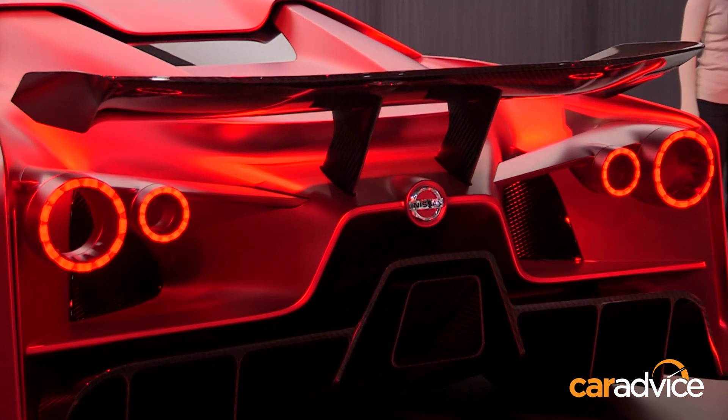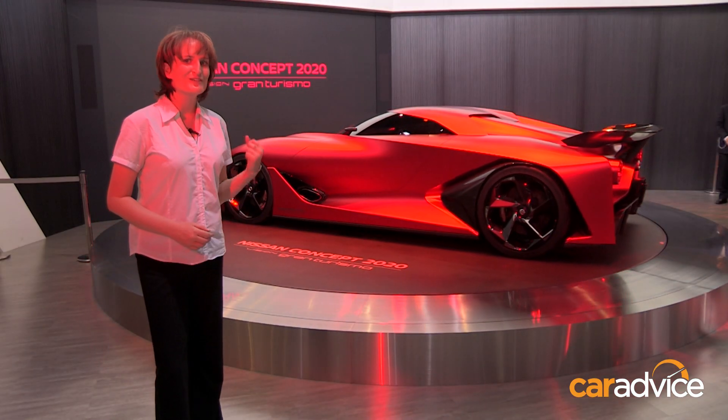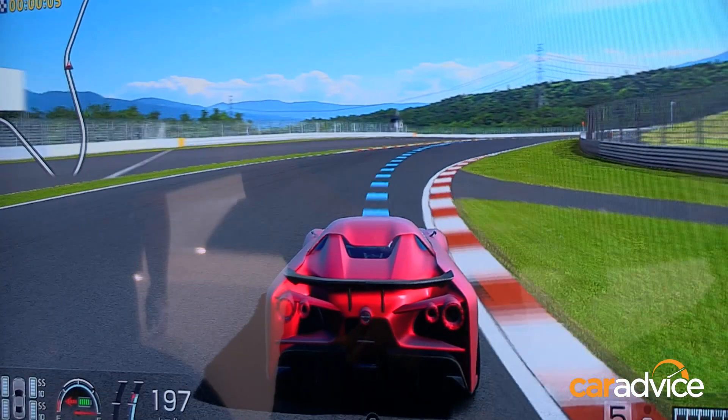We're really hoping that some of these designs will come through in the future Nissan GTR, but in the meantime you can get in the driver's seat and play it on PlayStation with Gran Turismo.